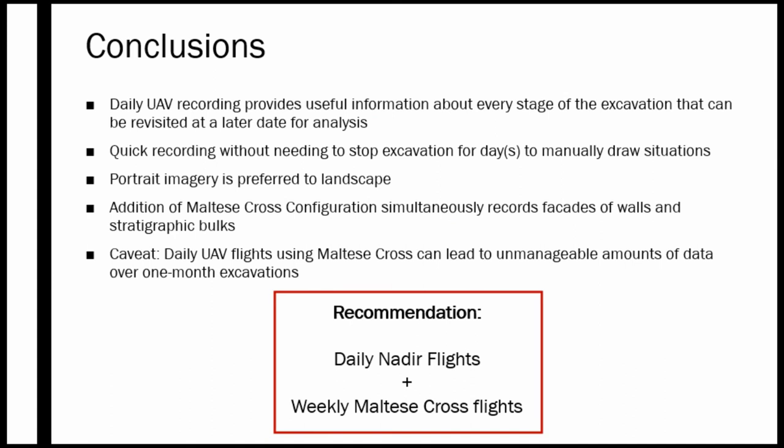In conclusion, daily UAV flight provides useful information about every stage of the excavation that can be revisited at later dates. Recording is quick and completely automated — once flight plans are built over each area they can be moved across the site, adjusted to fit the desired excavation area, and the drone collects images automatically. The Maltese cross simultaneously records wall facades and eliminates the need for terrestrial photogrammetry. However, nearly a thousand photos per run is an unmanageable data volume over one month of daily flights, so this season we plan to continue daily nadir flights and add weekly Maltese cross flights at each week's end, plus at the first day of excavation or at significant uncovered situations.